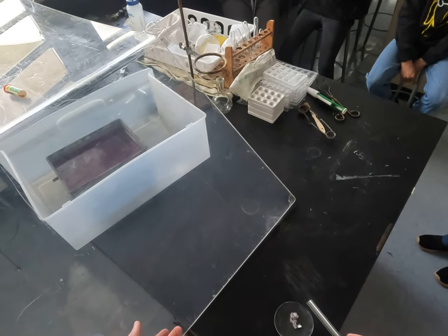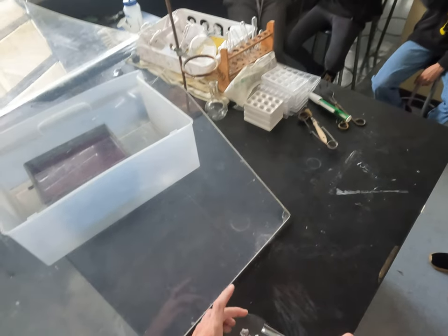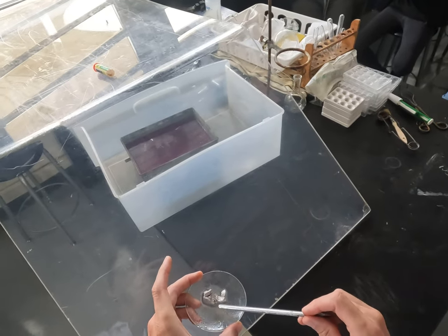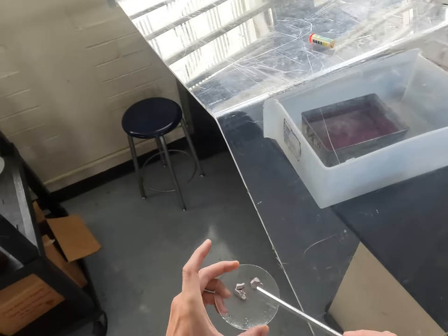The potassium was blue — it was purple. And then we saw a purple flame again. What color do you think this flame is going to be? Orange. Yeah, because we saw sodium and that was orange.